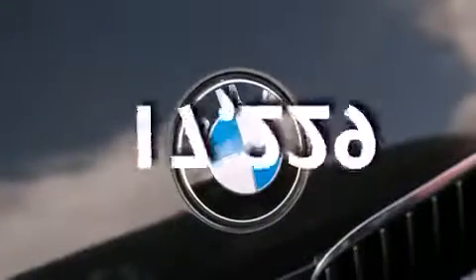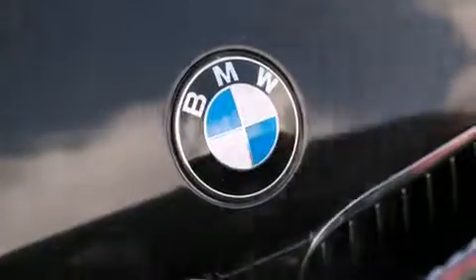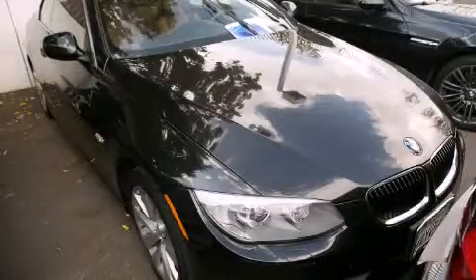This vehicle has fewer than 18,000 miles on the odometer. This vehicle is sure to sell fast. Call and arrange your test drive today.